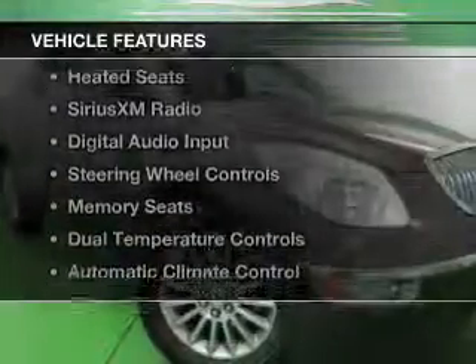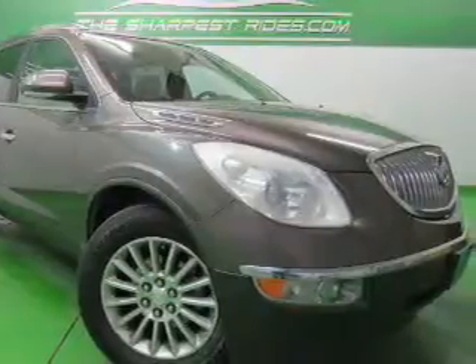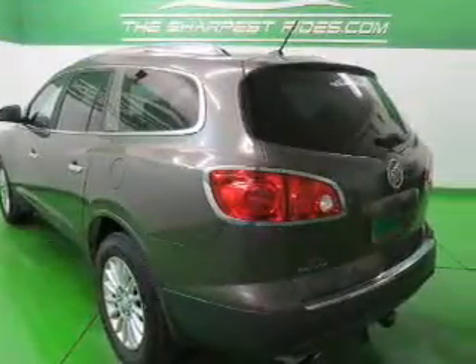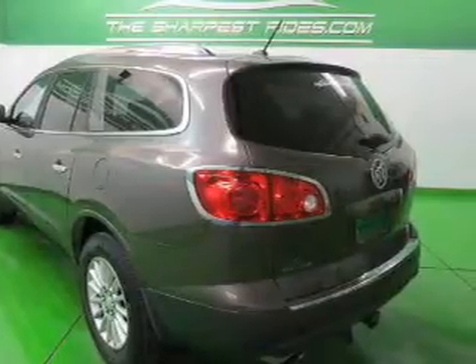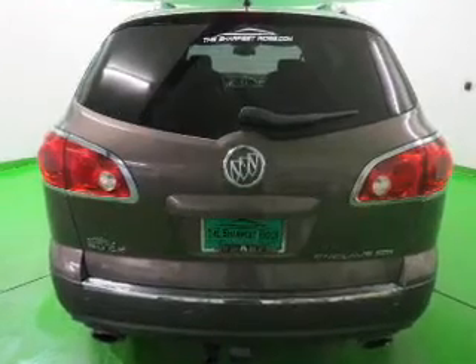The features include internet connectivity, leather seats, heated seats, Sirius XM satellite radio, digital audio input, steering wheel controls, memory seats, dual temperature controls, automatic climate control, and a tilt and telescopic steering wheel.